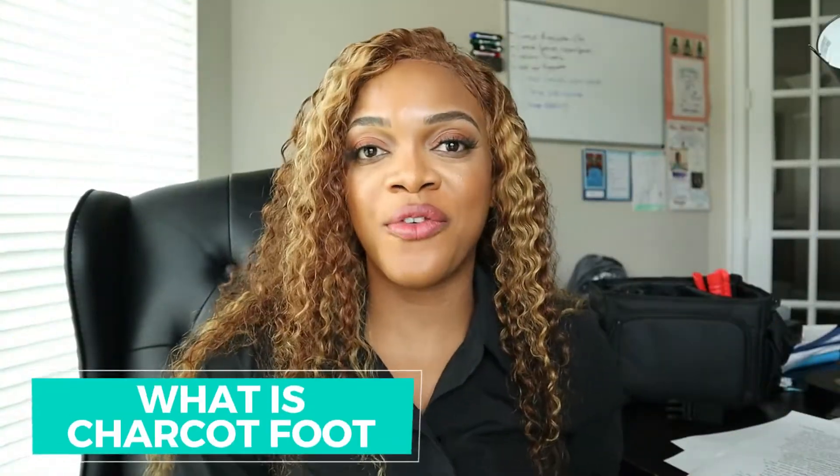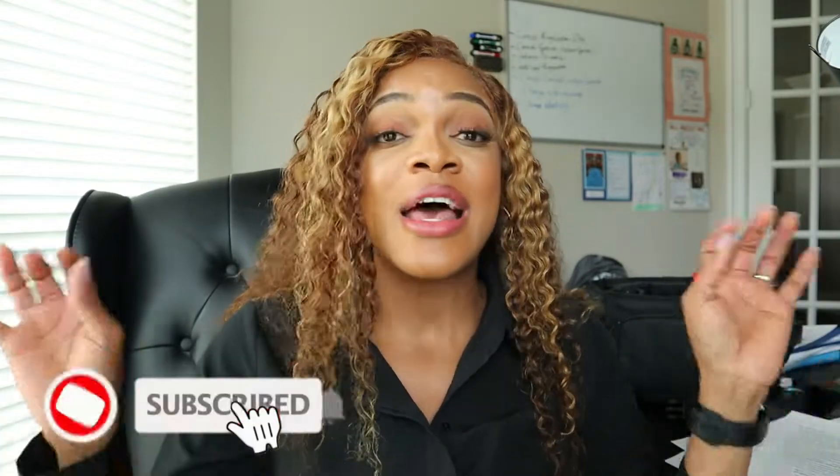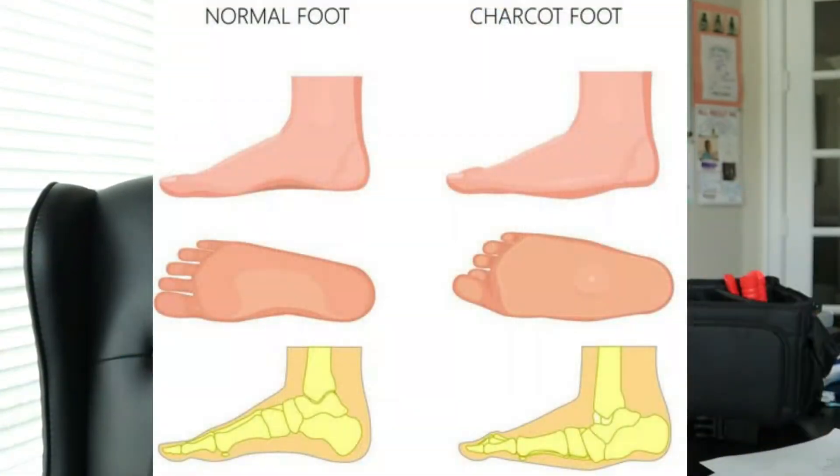What is Charcot foot? Charcot foot is a disease condition that could either be of neurological origin or because of excess blood flow. There are essentially two different theories as to why this happens — nothing is set in stone yet. Essentially, what happens is the foundation of our body, the foot, starts to break down. If the bones in the foot are not solid enough to handle the weight of the entire body, your foot starts to crash and crumble. This is what happens with Charcot foot.